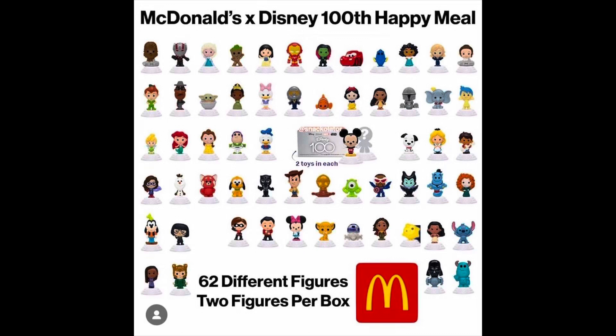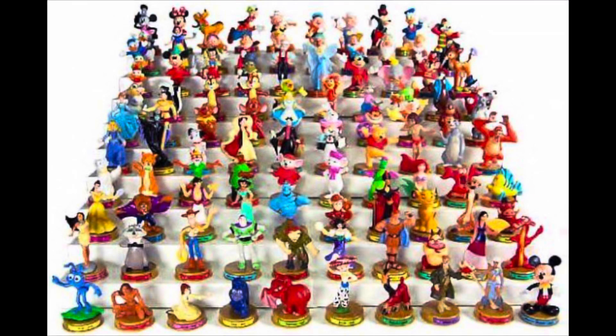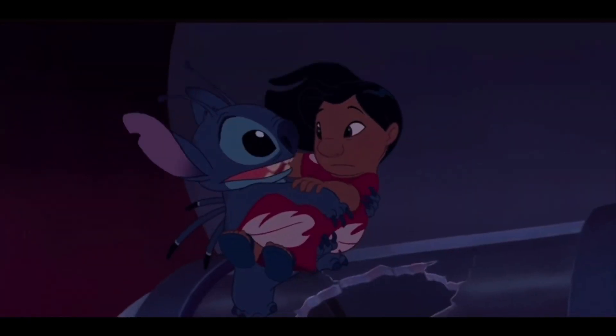Hey, howdy, hey! Welcome back to my channel everyone. McDonald's just dropped the Disney 100 toys and I've been very excited for these — they're so nostalgic. Even back in the day they had the first Disney 100 toys, like the Hundred Years of Magic. I'm a little confused about the difference but I don't care. I hope I get Stitch — nobody gets left behind!